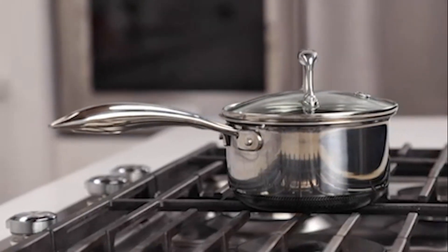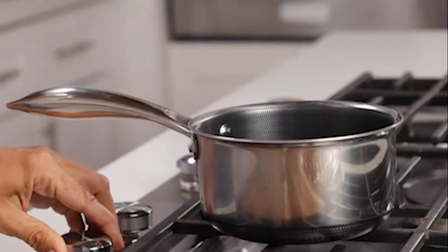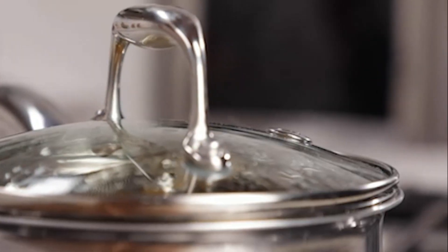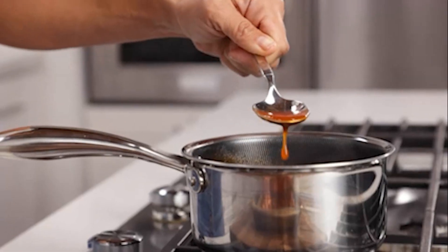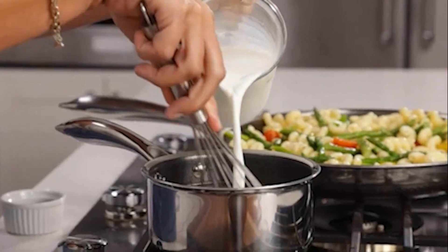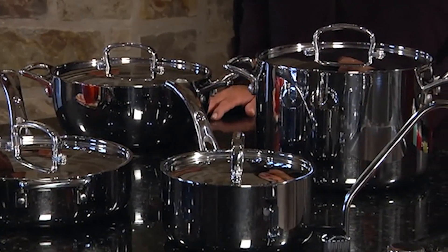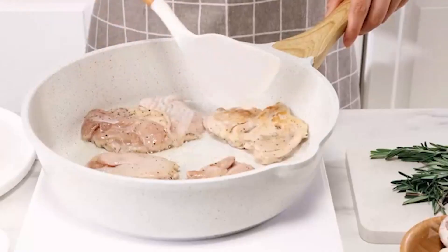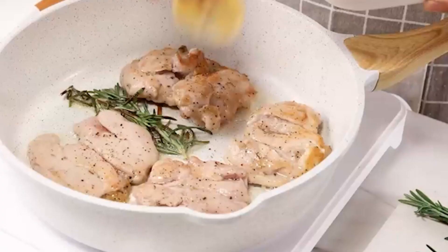Nonstick cookware is essential for effortless cooking and cleaning, ensuring food doesn't stick while using minimal oil or butter. Its even heat distribution allows for perfectly cooked meals every time, making it a favorite among home chefs. Investing in quality nonstick cookware saves time, reduces stress, and enhances your overall cooking experience.